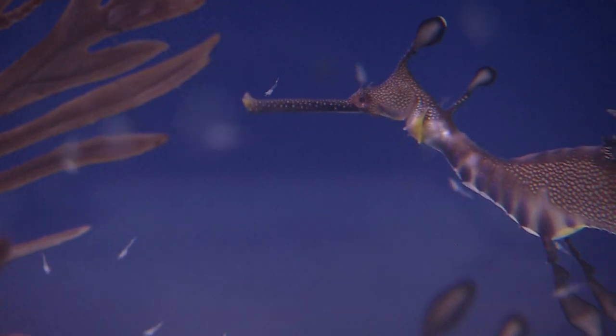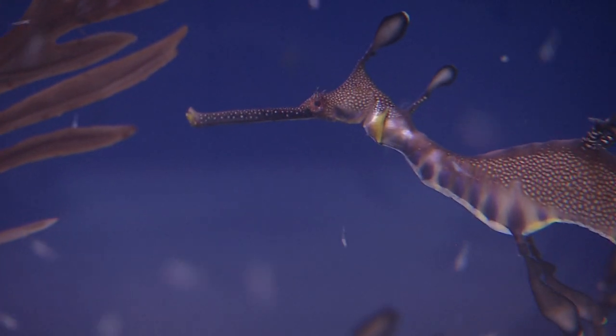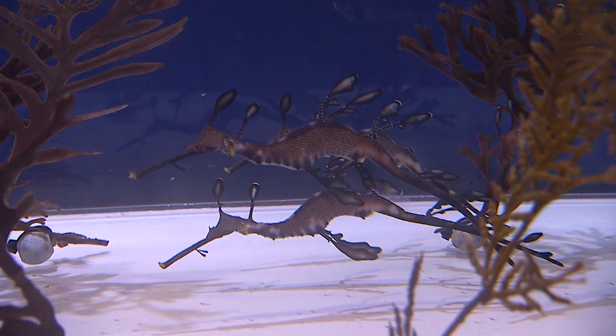They may resemble a dragon, but only grow to about 19 inches long. Dwayne Brown, KPBS News.